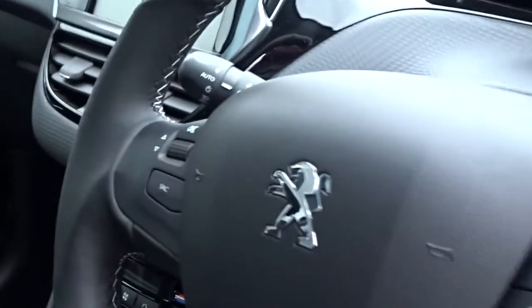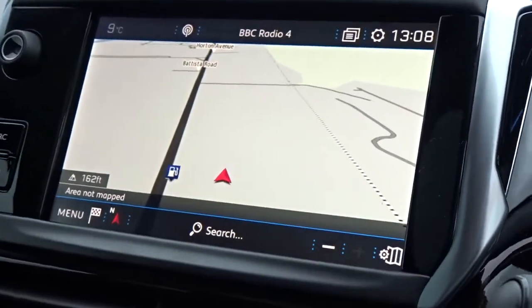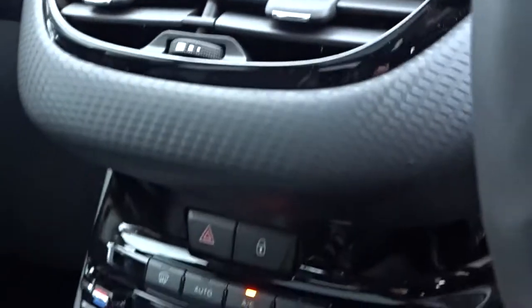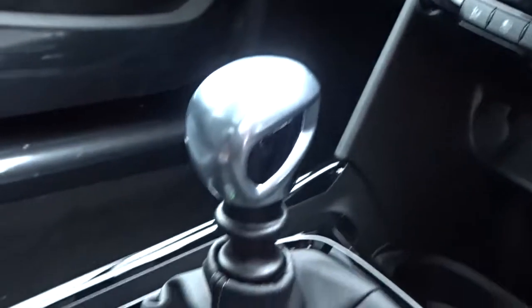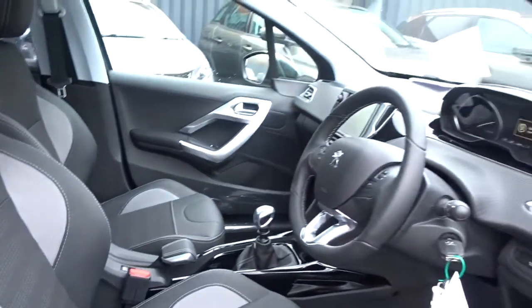Starting on the interior is a leather multi-function steering wheel with full audio controls and Bluetooth for device connectivity. The in-car entertainment is provided by a touchscreen DAB radio which also features satellite navigation and reversing camera. There's air conditioning with dual system climate control, six-speed manual transmission, and very comfortable seating in the front for both driver and passenger, with the driver's seat having height adjustment for that ideal comfort setting.